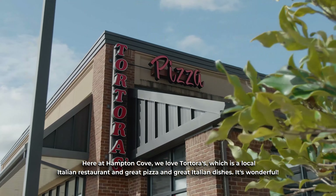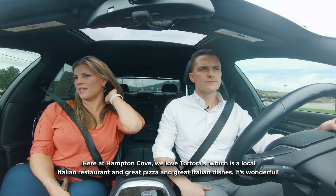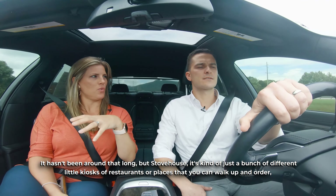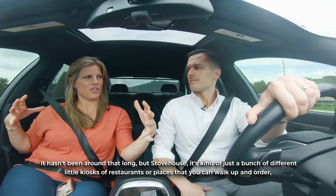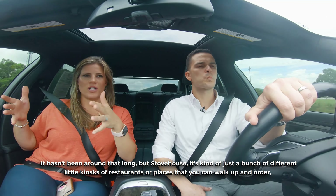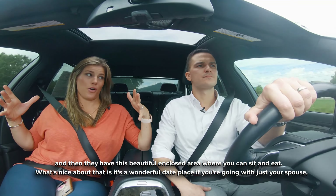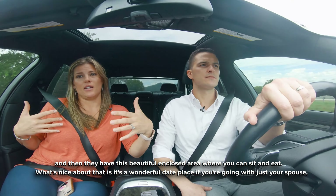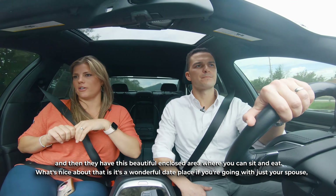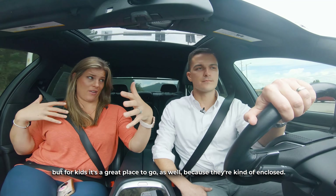Here at Hampton Cove we love Tortora's, which is a local Italian restaurant — great pizza and great Italian dishes. And then there's Stove House, which is kind of a bunch of different little kiosks of restaurants where you walk up and order, and then they have a beautiful enclosed area where you can sit and eat. It's a wonderful date place for just you and your spouse, but for kids it's a great place to go as well because they're kind of enclosed.